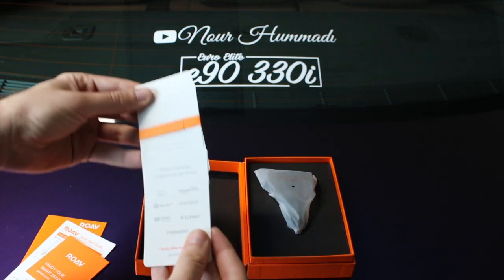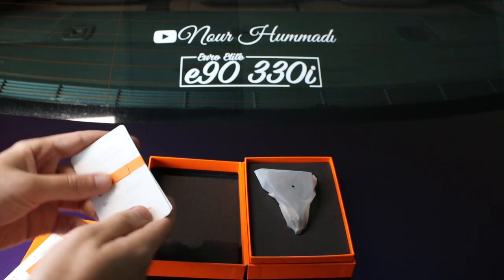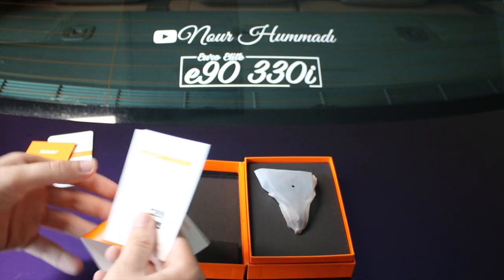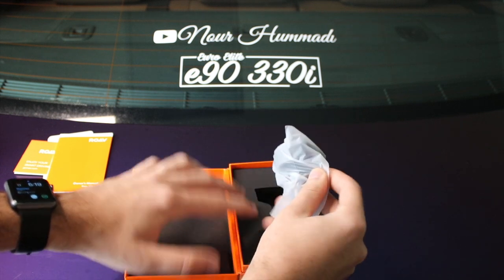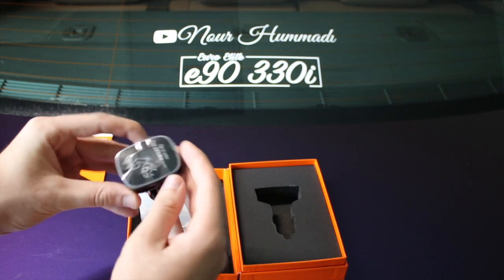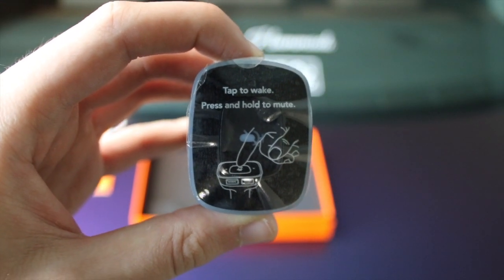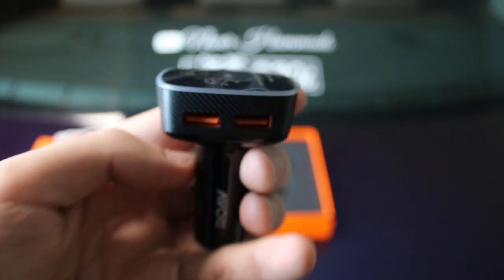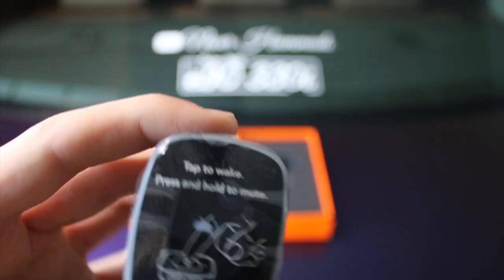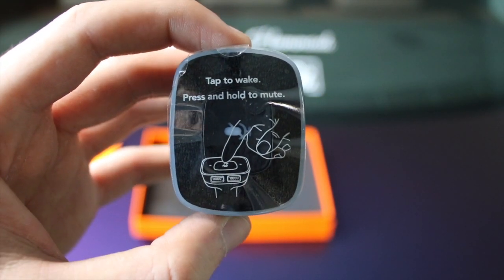The cards include things like music service support and Alexa command examples. They just teach you how to do the basics right out of the box. Grabbing the product out of the box — it says tap to wake and press and hold to mute. There are two ports and it has a carbon fiber finishing touch, which is really clean. We're going to install this in the car and see what it's about. The link will be in the description if you're interested.